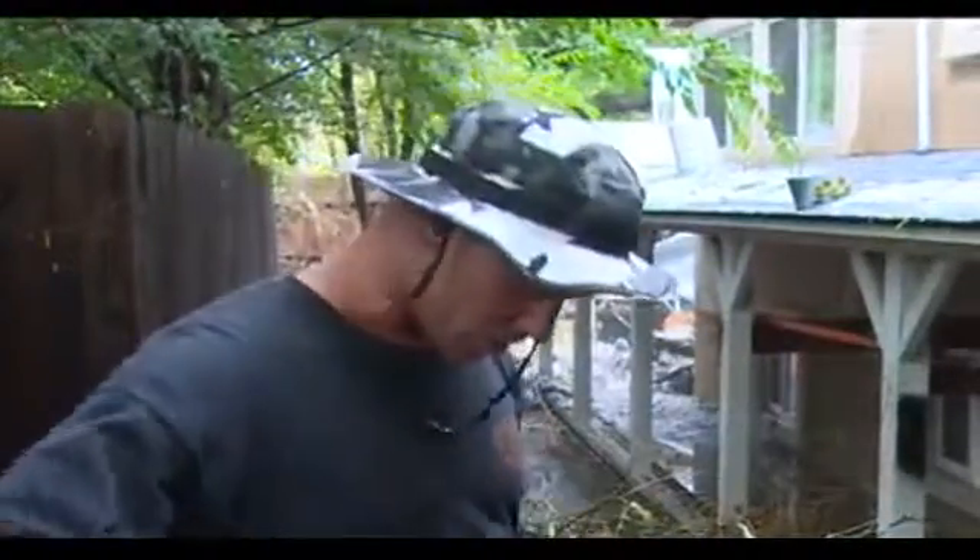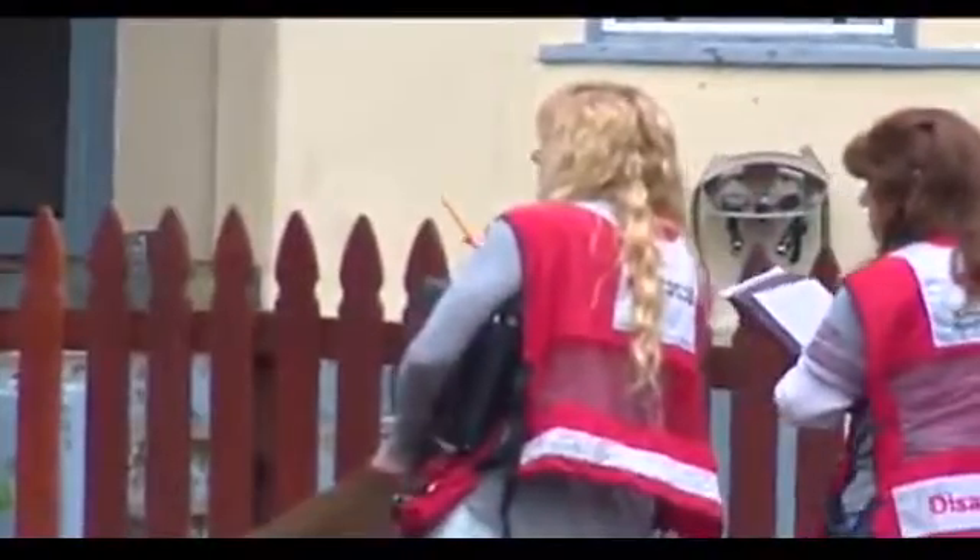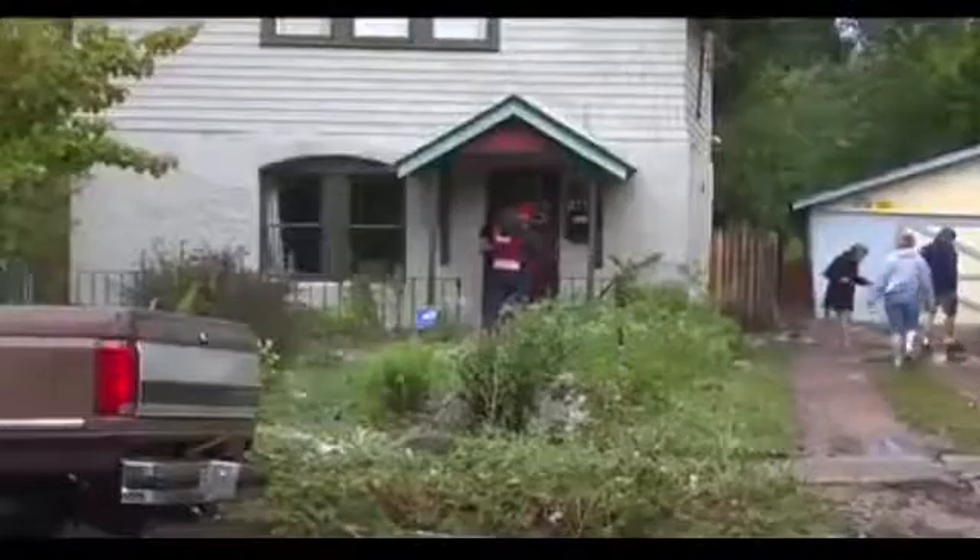We hopped the fence at the back because the front was just too much water, and it was up to about my waist area right here. It was just nuts — ice cold. The Red Cross is there helping out the homeowners. They say about seven homes are impacted.